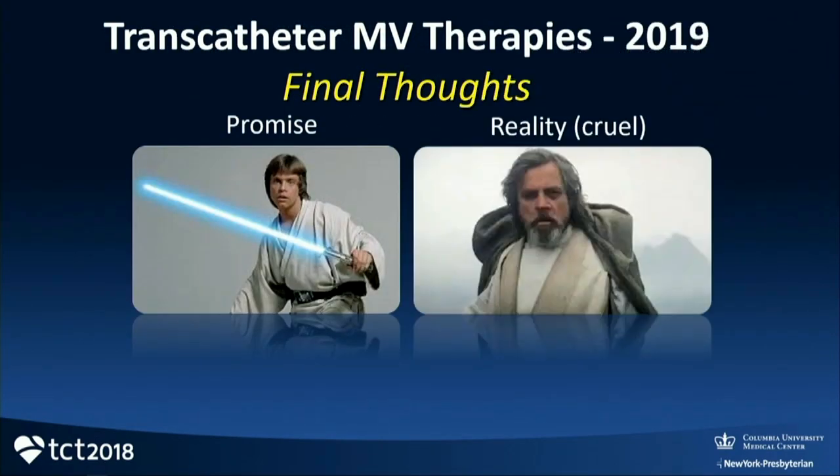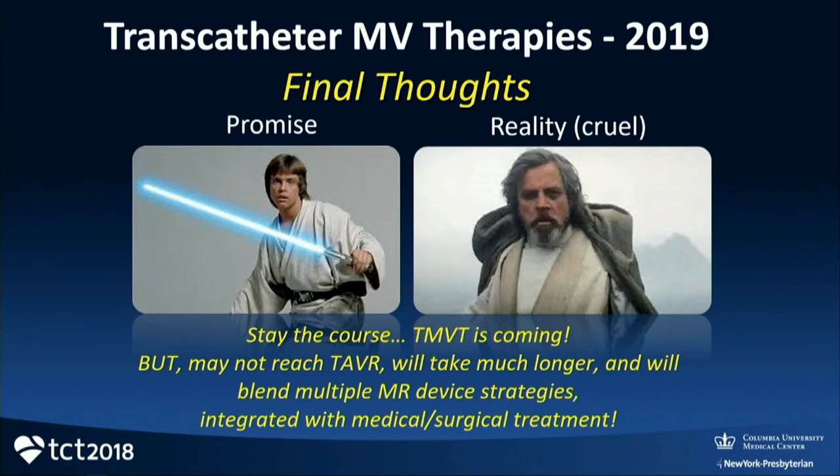We're at a very interesting time. I'm not sure if transcatheter mitral valve therapies will be as successful as TAVR has been — it's certainly going to take much longer. It's going to blend multiple device strategies, not just one. And it certainly also will be integrated with good medical therapy and surgical treatment. Thank you.